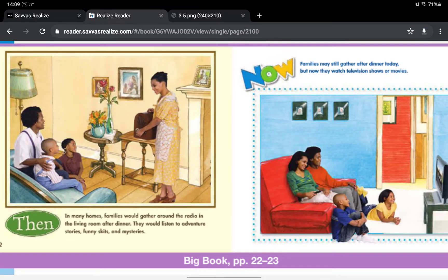Then, in many homes, families would gather around the radio in the living room after dinner. They would listen to adventure stories, funny skits, and mysteries. Now, families may still gather after dinner today, but now they watch television shows or movies.